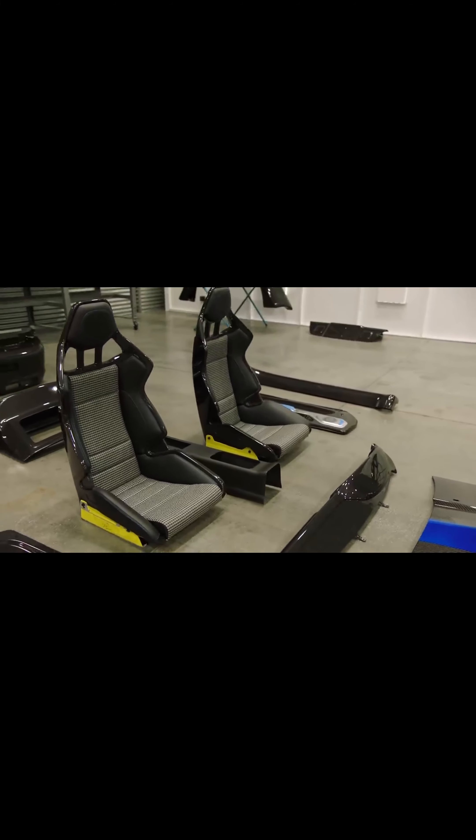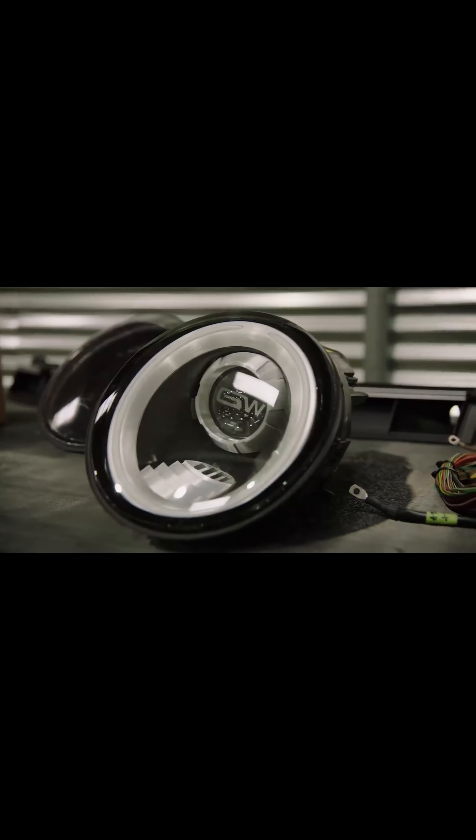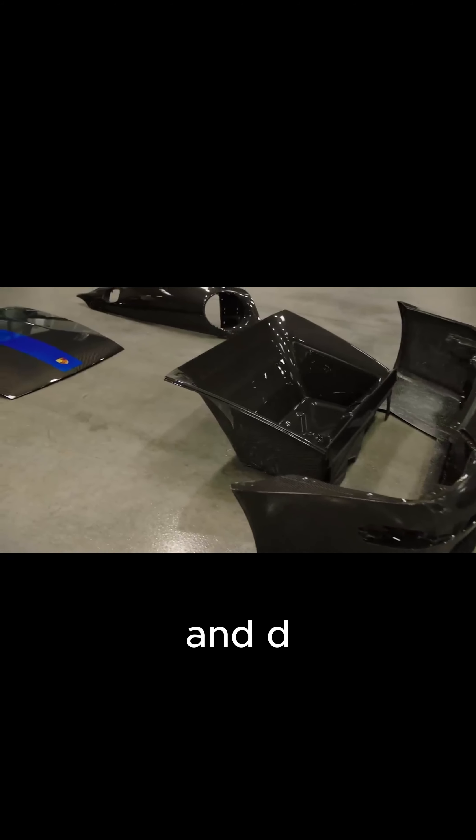Through meticulous craftsmanship and cutting-edge engineering, Gunther Works meticulously reimagines classic Porsches, like the 400R, with modern performance upgrades and design enhancements.